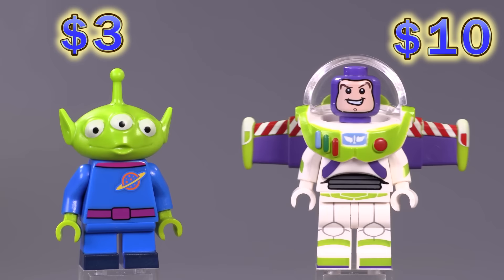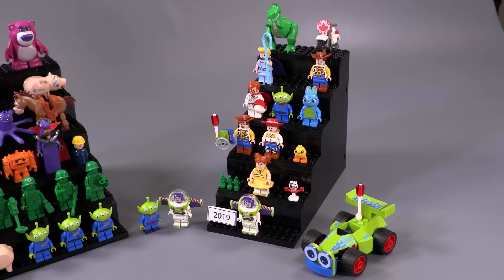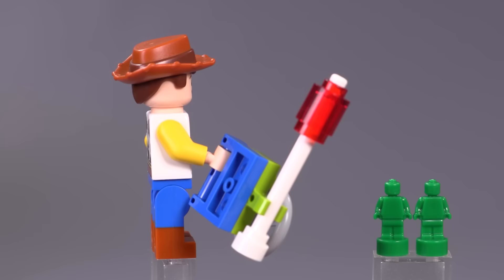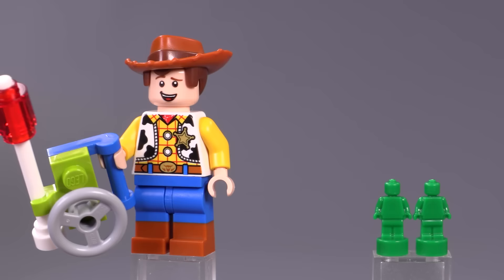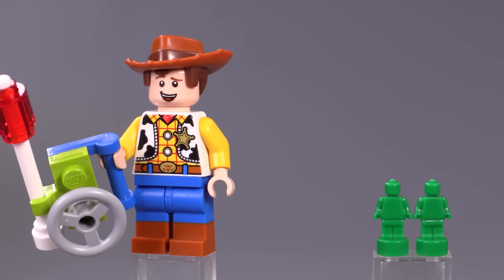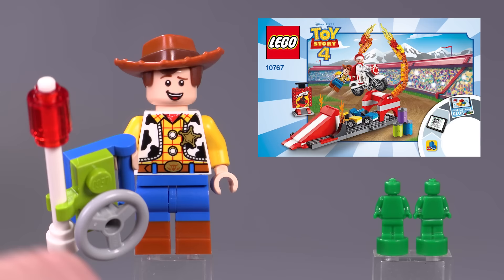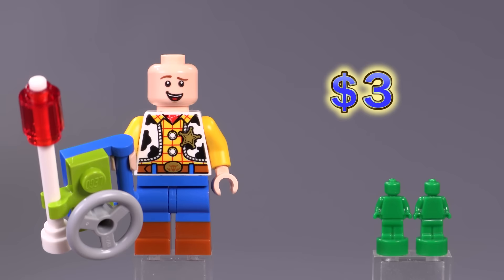Now here are all the characters from 2019 — the Toy Story 4 wave. Starting off again with Woody — this time he is more minifigure-ified, his details are simplified a little bit. His distinctive features are the dual-molded legs which look pretty good with the nougat contrasting with the blue. He's holding the RC remote control. He came out in the Woody and RC set plus Duke Kaboom's Stunt Show. He's three bucks, and he also has an alternate expression.